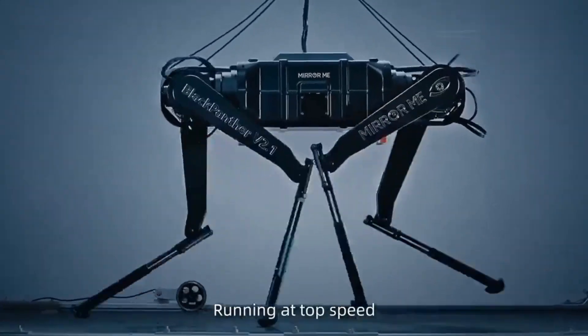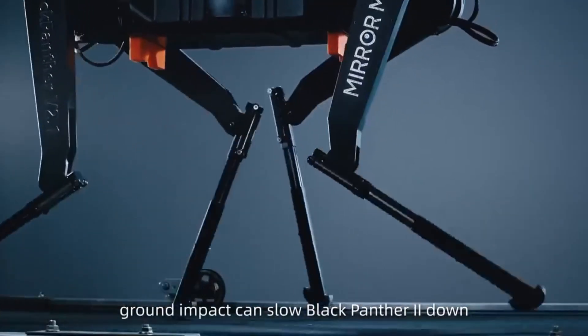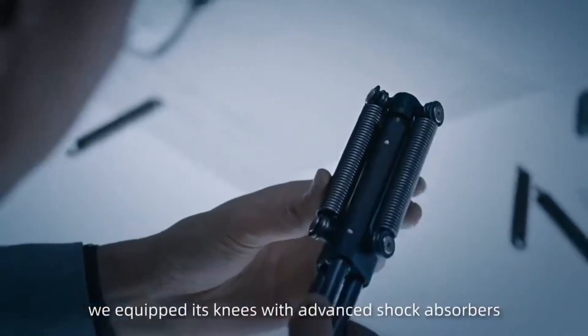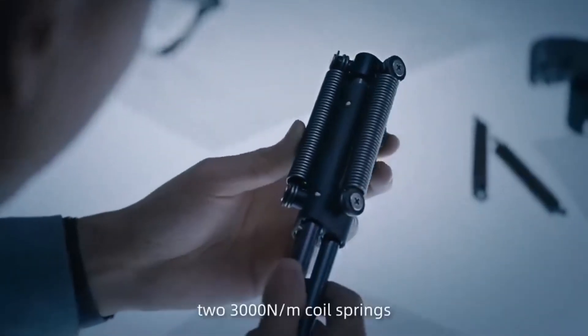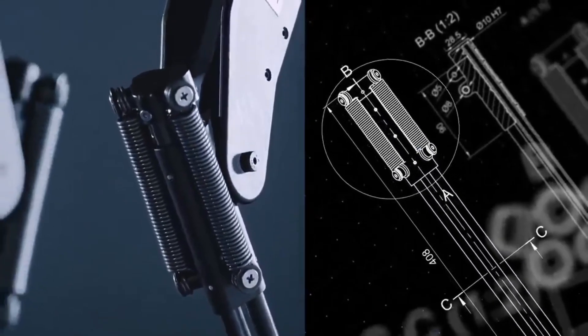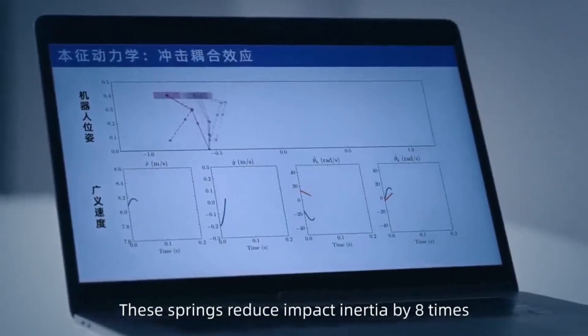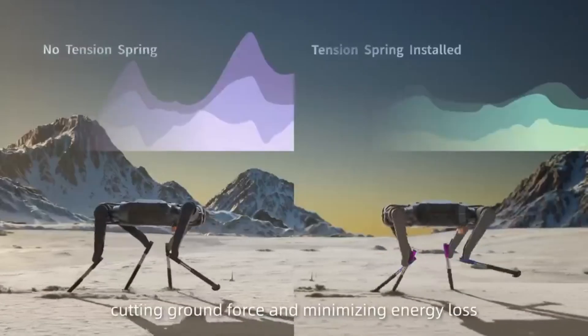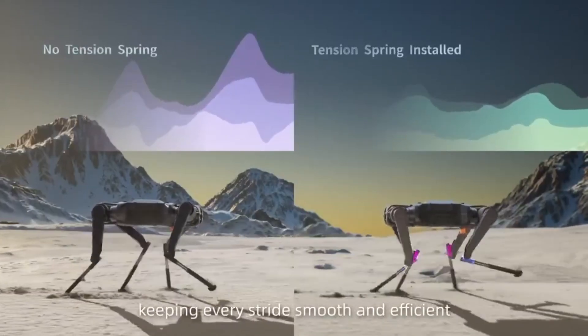Running at top speed, ground impact can slow Black Panther 2 down. To counter this, we equipped its knees with advanced shock absorbers — two 3,000-L coil springs. These springs reduce impact inertia by eight times, cutting ground force and minimizing energy loss, keeping every stride smooth and efficient.